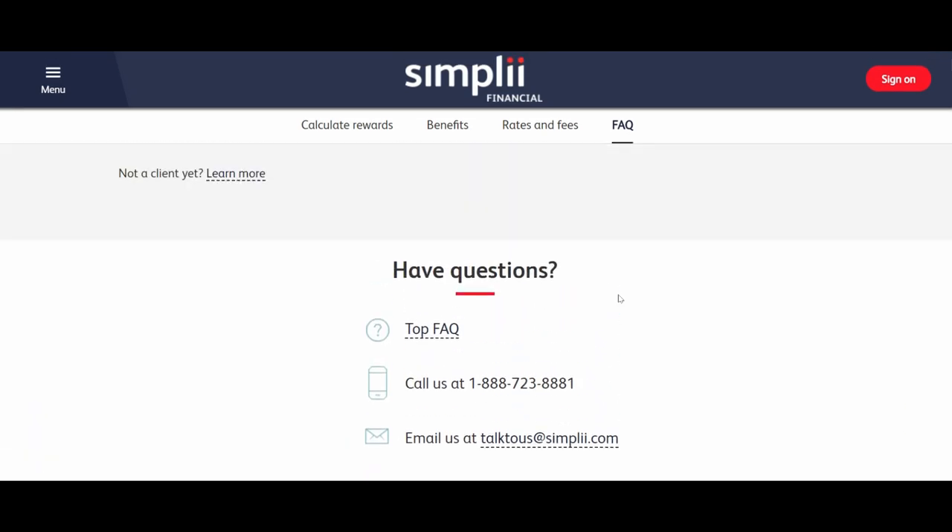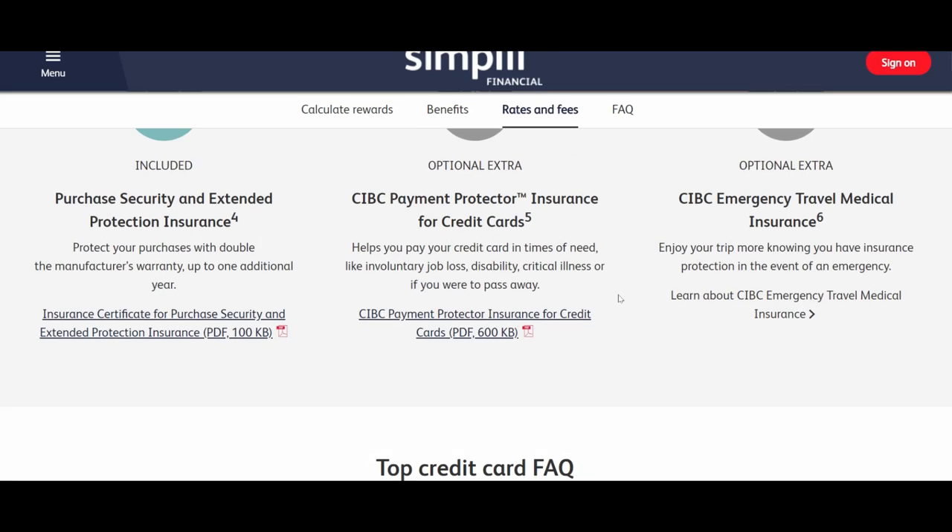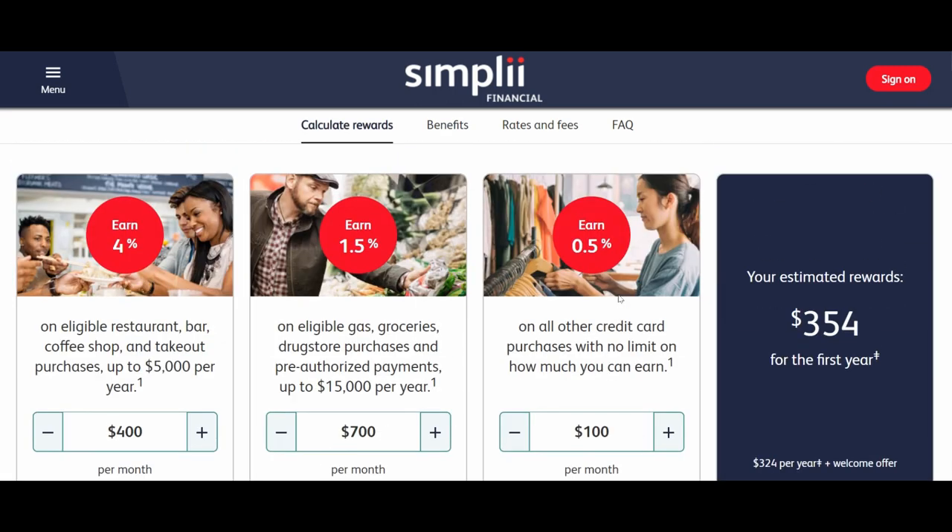The only strong point of this card is the 4% earn rate at restaurants, bars, coffee shops, and takeout. The other earn rates are very poor — gas, grocery, and drug store purchases are only 1.5%, and everything else is just 0.5%. Other cards on the market offer better returns, for example the Rogers World Elite Mastercard gives 1.75% on everything, and the Tangerine Cashback Mastercard gives 2% but you have to choose two to three categories.